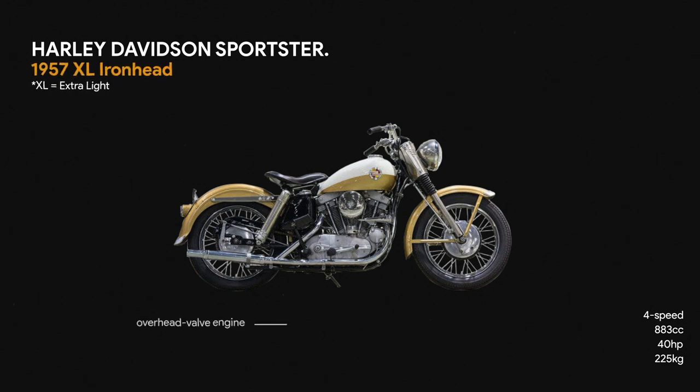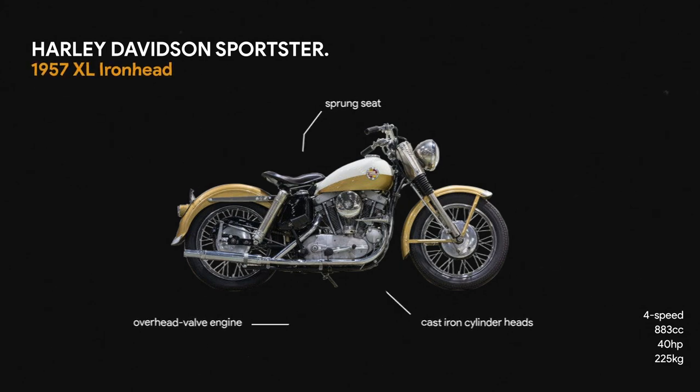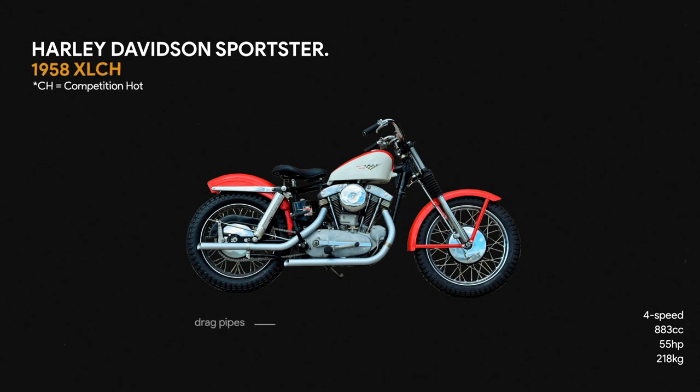The roads of Iowa stretch into the Midwestern horizon. It was roads similar to this that inspired the early engineers of the United States to create the big, noisy V-twin motorcycle.